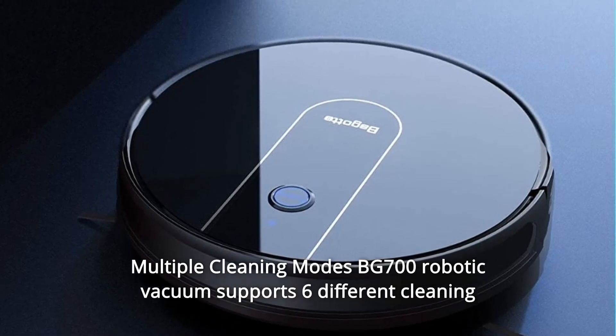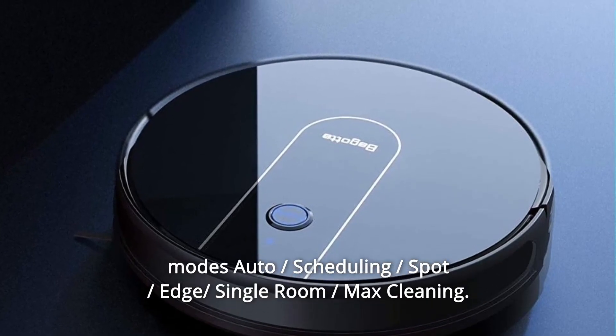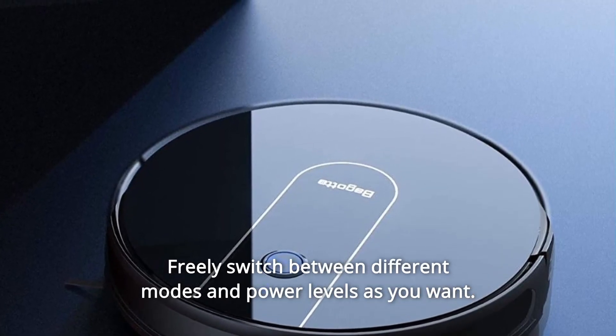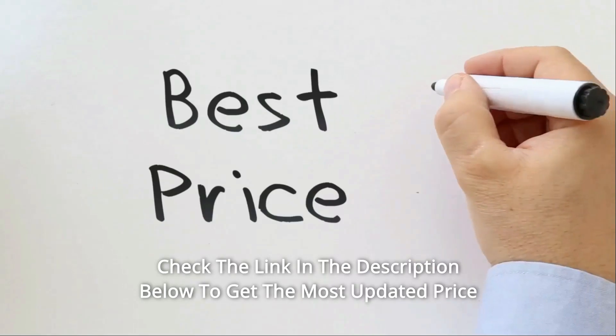The BG700 Robotic Vacuum supports six different cleaning modes: Auto, Scheduling, Divided by Spot, Edge, Single Room, and Max Cleaning. Freely switch between different modes and power levels as you want.